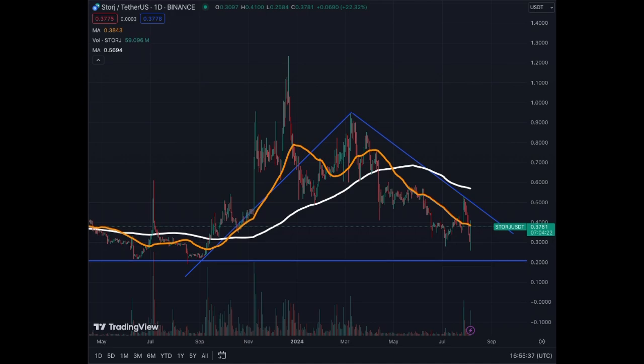Today we will cover an asset that we haven't covered in a long time — STORJ. We're going to look at the daily and weekly charts. We have a really bad, red market right now because of the big correction from Bitcoin and the main tokens, but somehow STORJ has been rebounding 22% today.